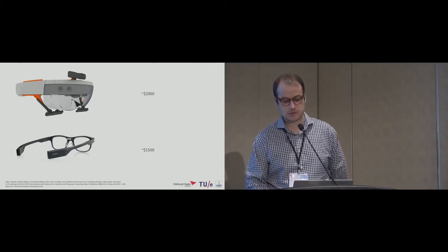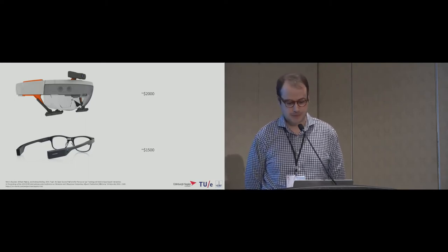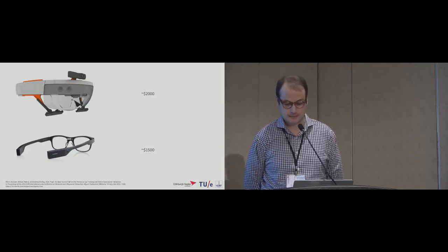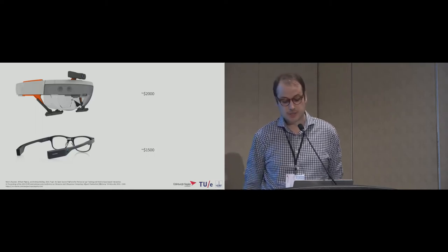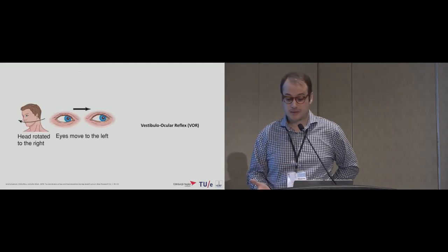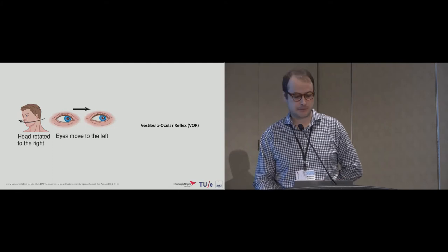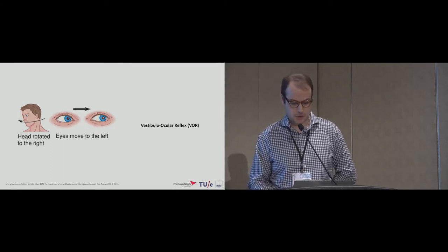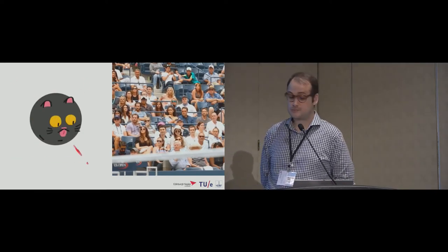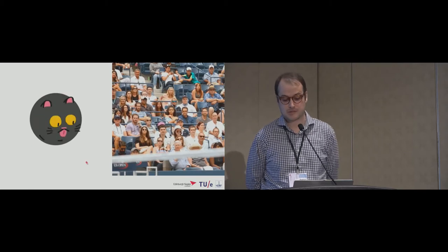Eye trackers require cameras or electrodes at very specific locations on the user's face, with optical systems also susceptible to changing light conditions outdoors. During user studies for Orbits, we noticed the system would stop working because users were following targets with their heads instead of their eyes. This is because gaze is the product of both head and eye movements. During smooth pursuits, the eye and head move together to keep the object optimally in view — so we thought we could track the head instead of the eyes.